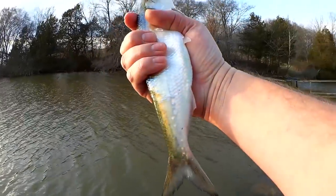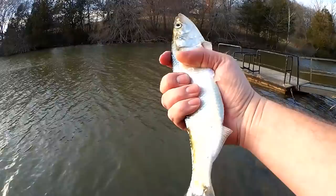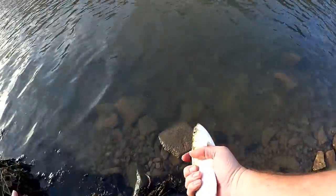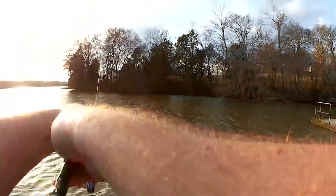We're just going to let him go right away. He's been out of the water for a minute and he's trying to get away. Stunned for a second, but he swam away. That's one, let's keep going.